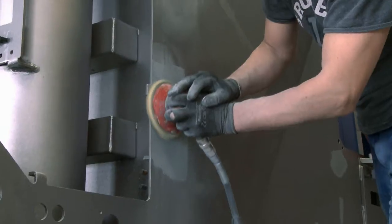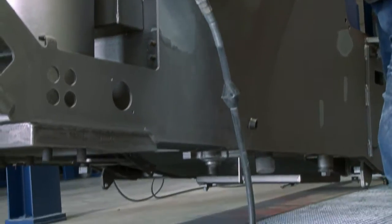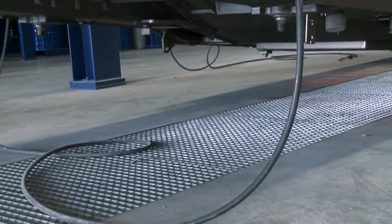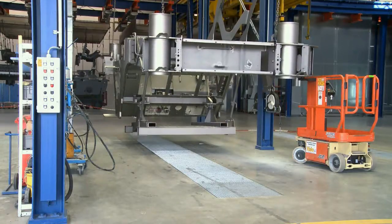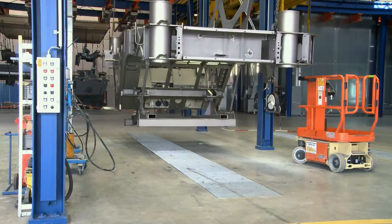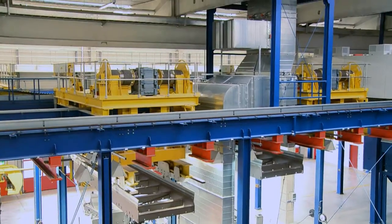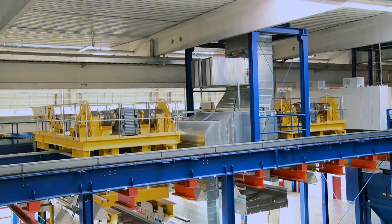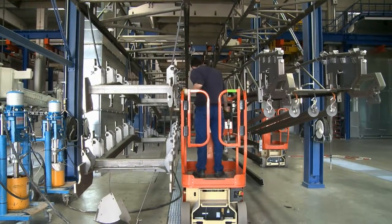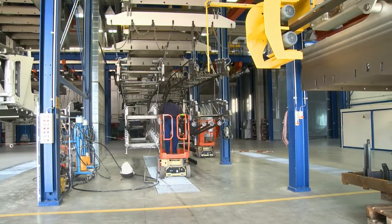Grinding dust is removed via extraction ducts embedded in the floor, and these ducts have an air processing capacity of 12,500 cubic meters per hour each. Overall, the air volume here is set at 50,000 cubic meters per hour, and the air is processed by a fine filtration unit that achieves a cleaning level of 97%. This unit can also be used to save heat energy in the winter by switching to recirculated air mode.